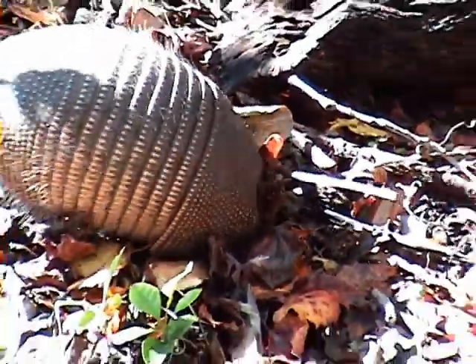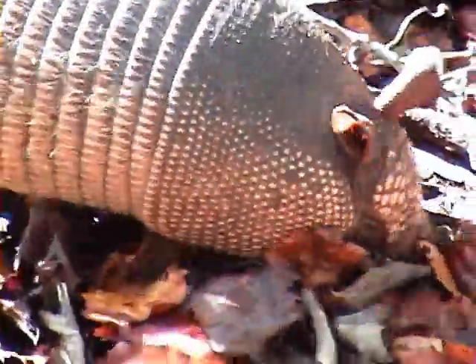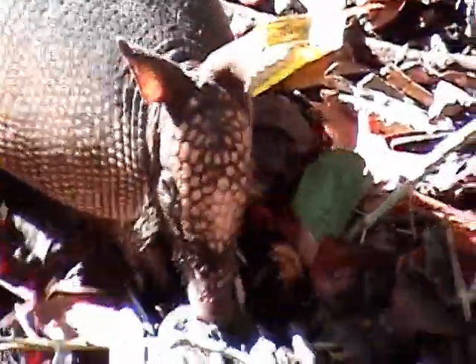The Nine Banded Armadillo has poor eyesight but a keen sense of smell. Its sense of smell helps it find food underneath the forest litter as well as in the soil, since it finds food with its snout close to the ground.